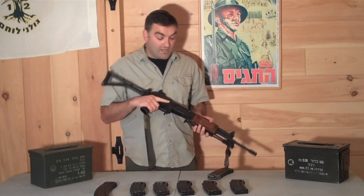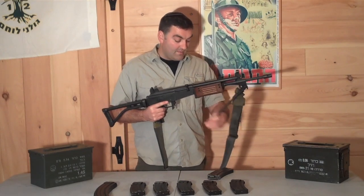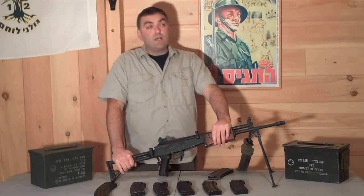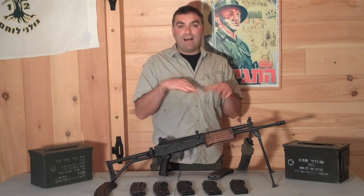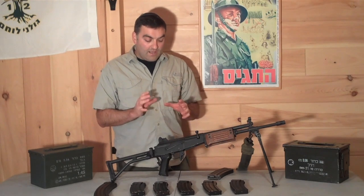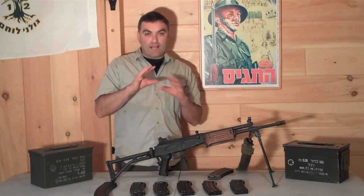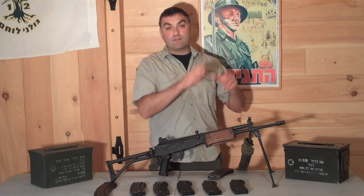This went into production in the early 70s, but not a lot of them were in service by the time of the Yom Kippur War, even though it had already been designed by that time. By October 1973, most Israeli forces were still armed with the FAL or the Uzi. Israel was supposed to adopt this as the standard issue weapon of the entire IDF, but that didn't exactly work out as planned — and ironically, that's because of U.S. intervention.